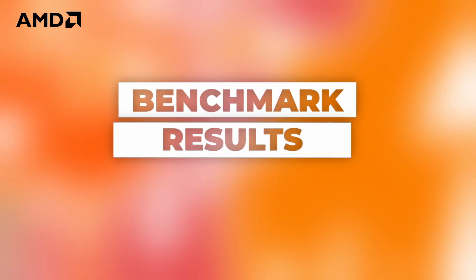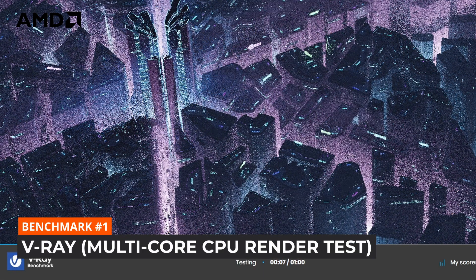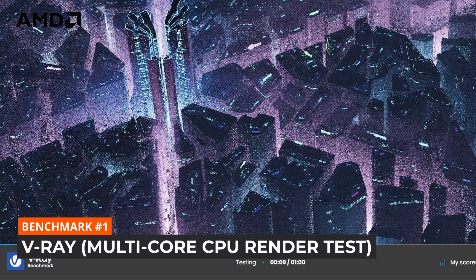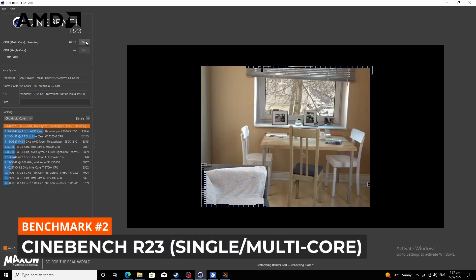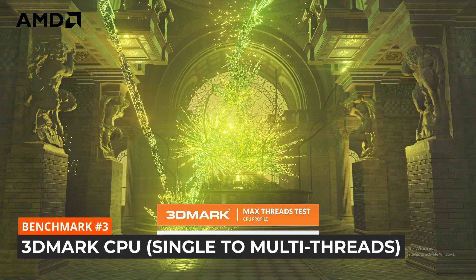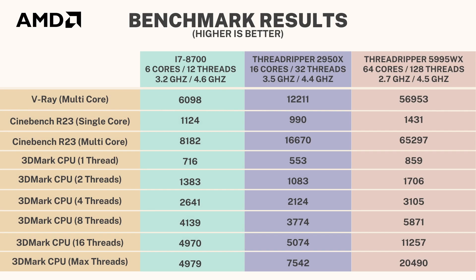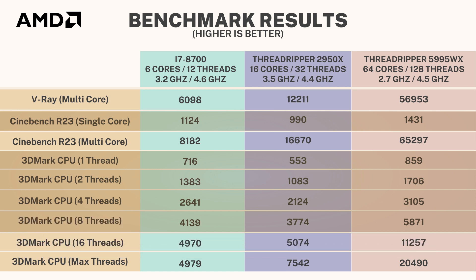We ran three main tests for all the benchmarks: first, V-Ray, which is a multi-core test; then Cinebench R23, which has both a single-core and multi-core test; and finally, Really Mark CPU version, which runs all the way from one thread up to the maximum number of threads. Looking at the results — yes, it's a lot of numbers — just know that higher is better.